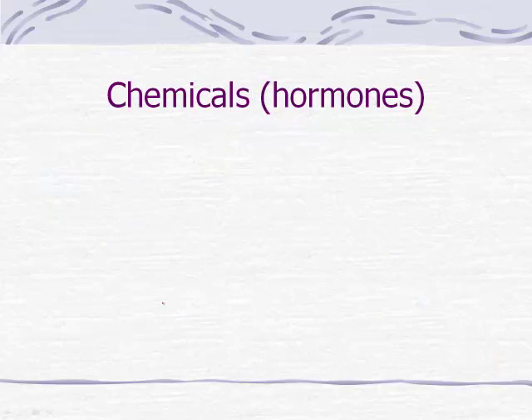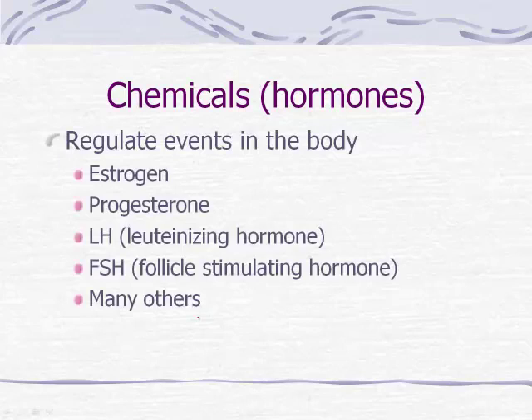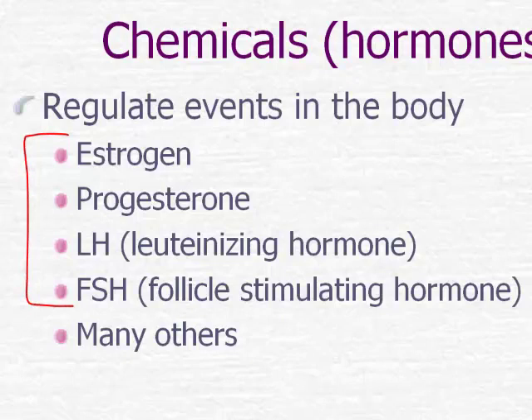Hormones come into play in lots of different places in the body, regulating events all over — not only in the menstrual cycle. In males, hormones are involved in the production of sperm, and some sex characteristics are controlled by hormones in both males and females. Hormones also regulate things like blood glucose level; insulin, for example, helps regulate blood sugar. The big four hormones involved in the menstrual cycle are estrogen, progesterone, LH (luteinizing hormone), and FSH (follicle stimulating hormone). I don't need you to memorize these, but recognize these are the key four.